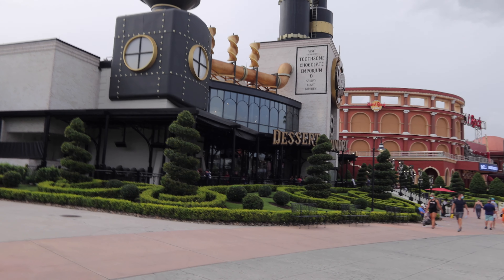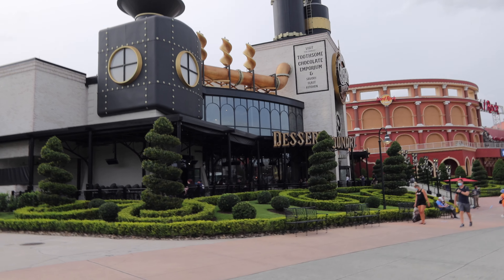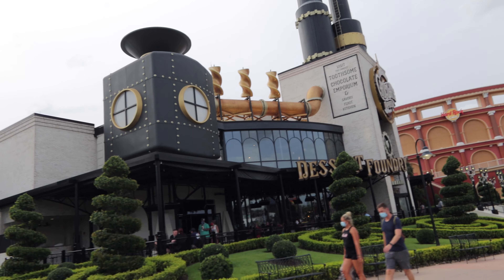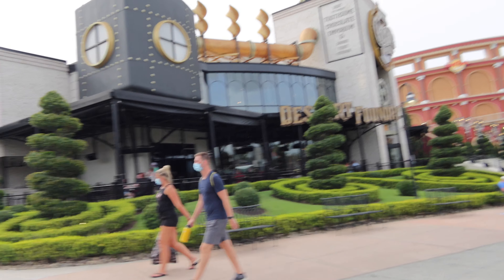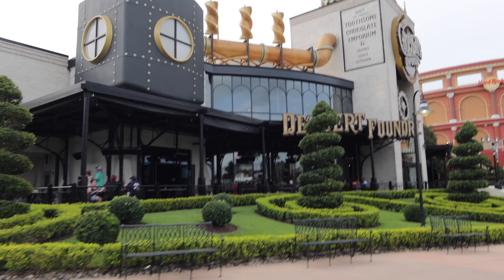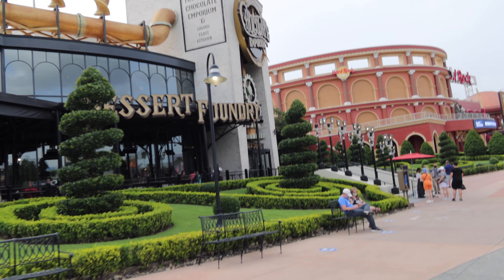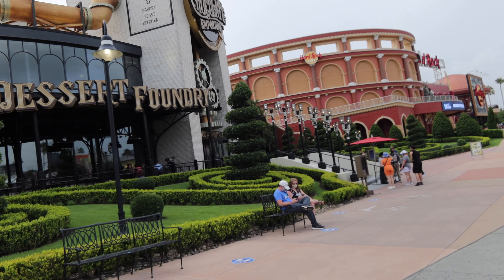So we haven't come here yet — the Chocolate Emporium. At some point guys we'll come over here and show you around, not necessarily a review, just hanging out.